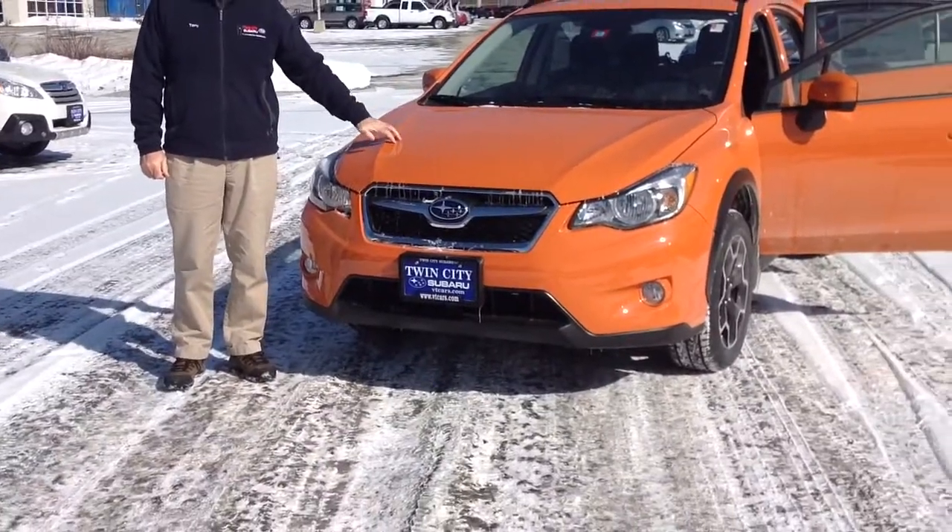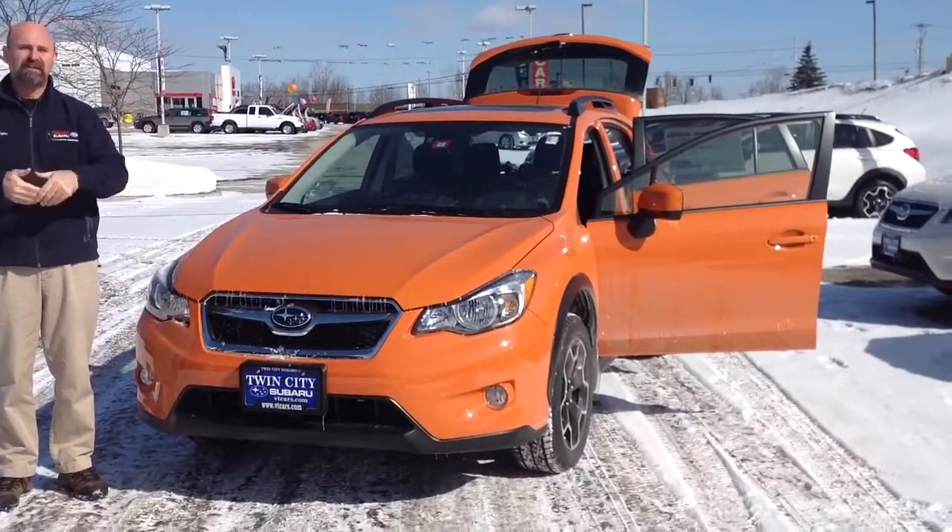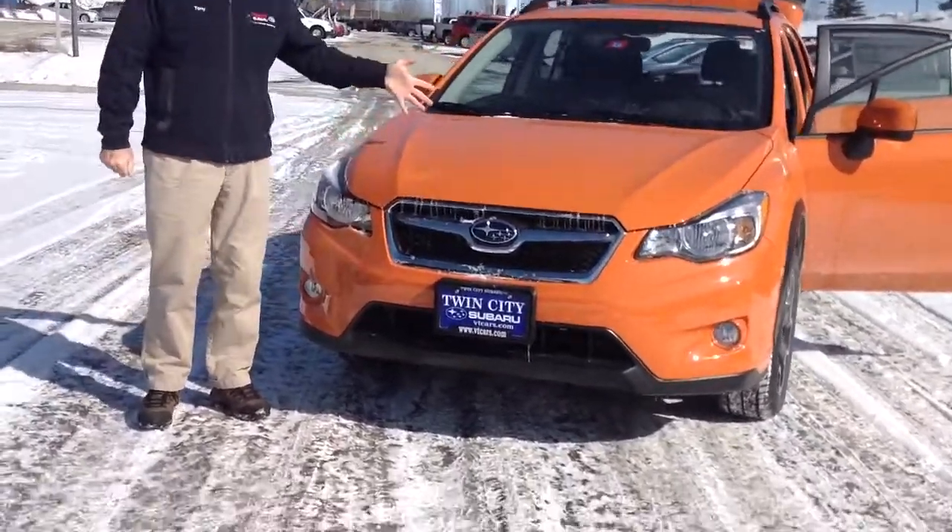Hi Dwayne, my name is Tony Flex, Sales Consultant here at Twin City Subaru. I'm happy to introduce myself in this beautiful orange Crosstrek that you saw the internet lead on. I know you weren't really looking for the orange, but it's just a car to show you.